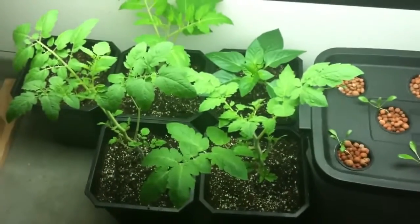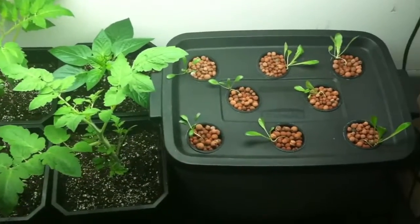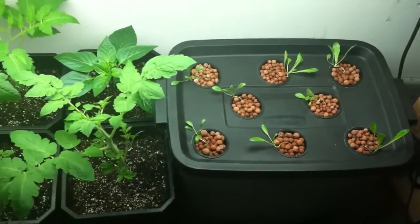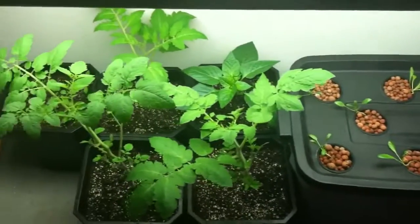So that is my update. If you guys have any questions, leave them in the comments section below. Thanks again for watching — next week I'll give you guys another update on this. Hopefully this lettuce will grow quite a bit more. Thanks, bye.